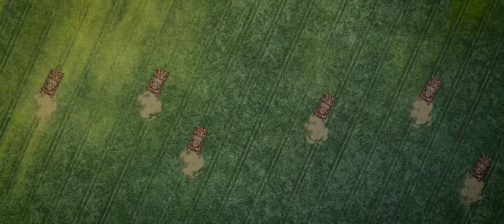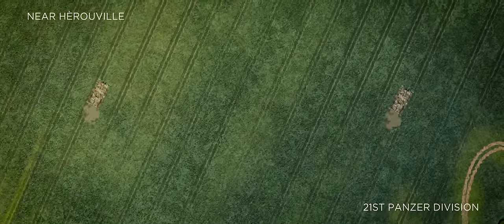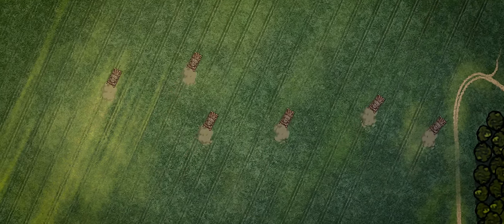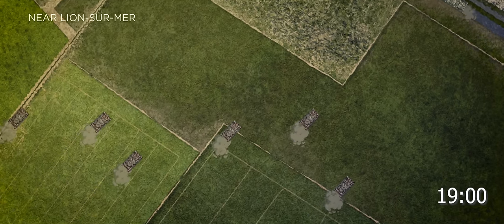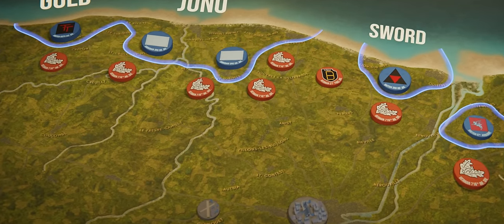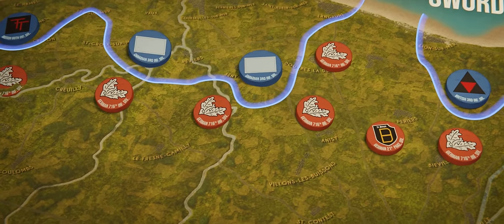However, just as follow-up units continued to advance southward, the eastern flank was attacked by elements of the 21st Panzer Division. Attempting to push the Allies back into the channel, the 21st's Panzers drove in between the Canadian and British lines toward the sea. The attack, however, failed to dislodge the Allies, and the 3rd Infantry Division resumed the advance in hopes of reaching their primary objectives before nightfall.